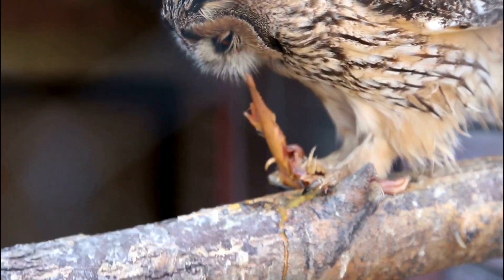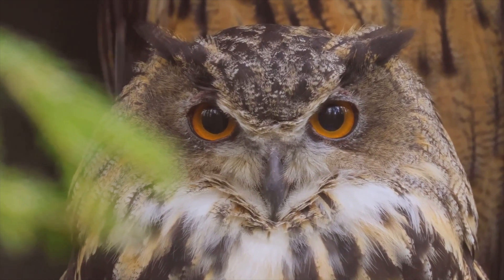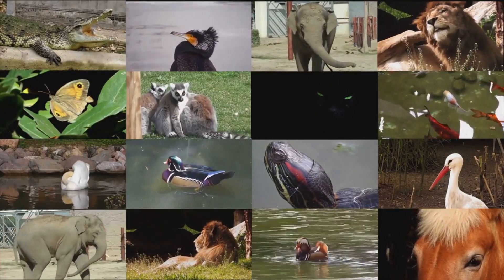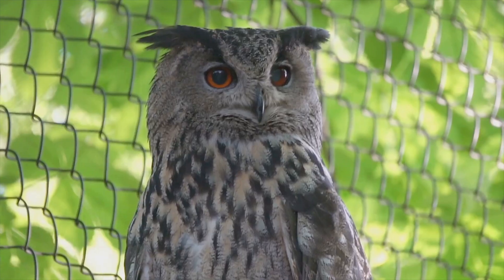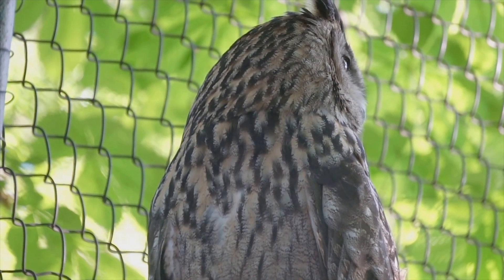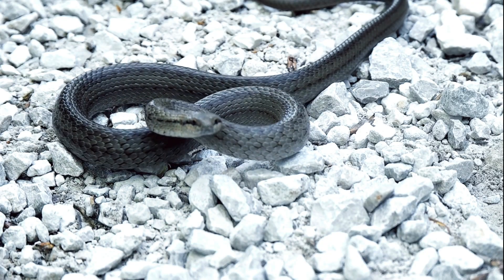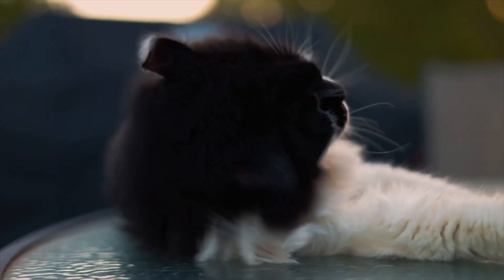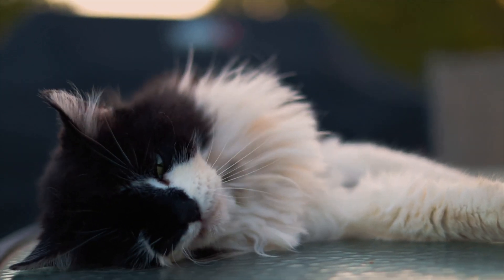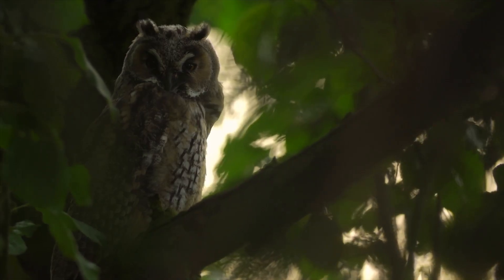Owls aren't the only creatures with impressive head-turning skills. Many raptors like hawks and eagles also have flexible necks, but they can't match the owl's 270-degree rotation. Some reptiles like snakes have flexible spines, allowing them to twist their heads and bodies in wild ways. And among mammals, cats have a pretty good range of motion — but still fall short of owl-level flexibility.